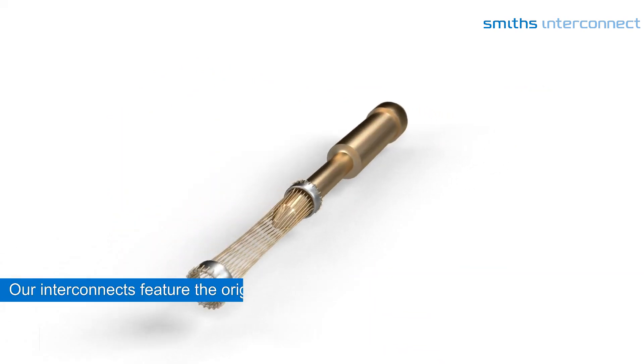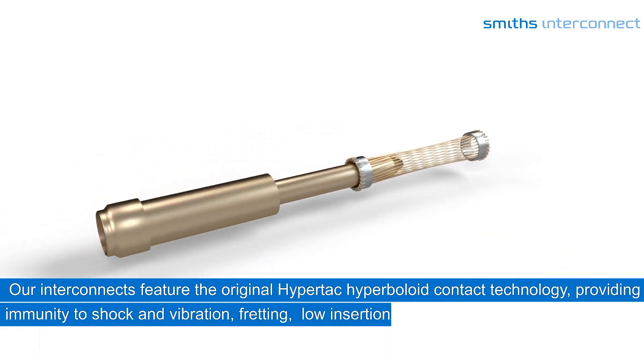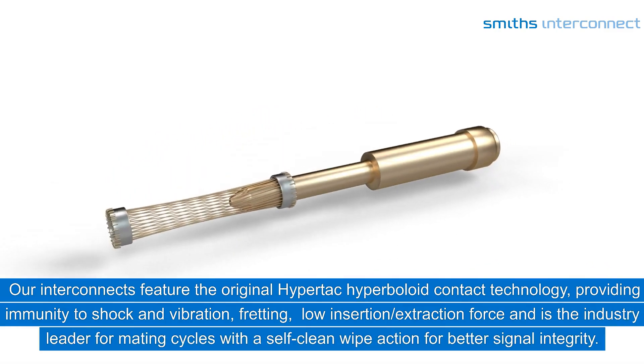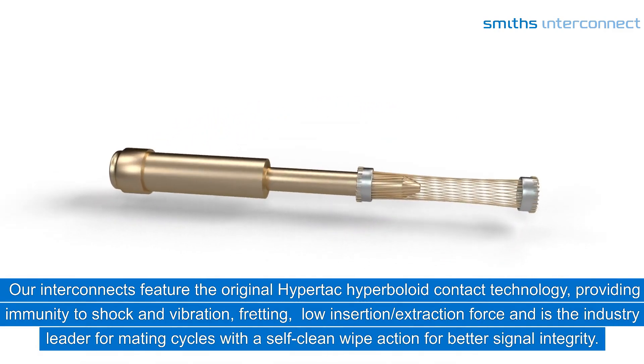Our interconnects feature the original HyperTek hyperboloid contact technology, providing immunity to shock and vibration, fretting, low-insertion extraction force, and is the industry leader for mating cycles with a self-clean-wipe action for better signal integrity.